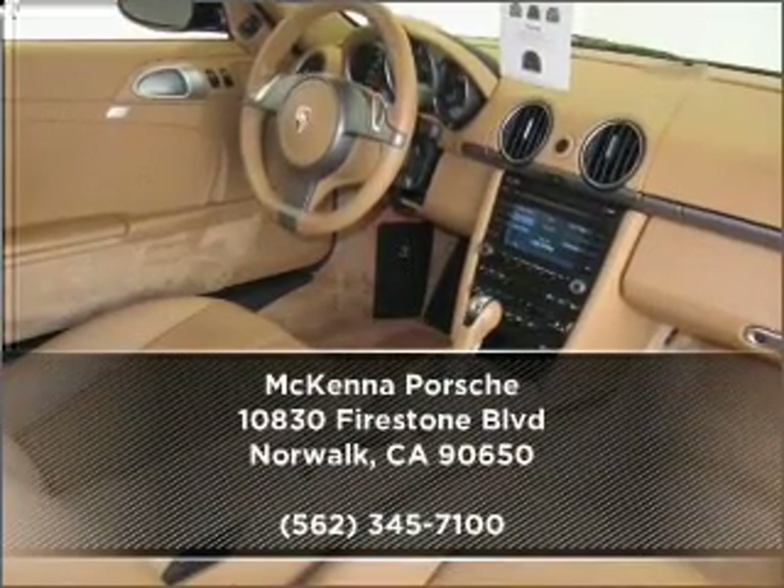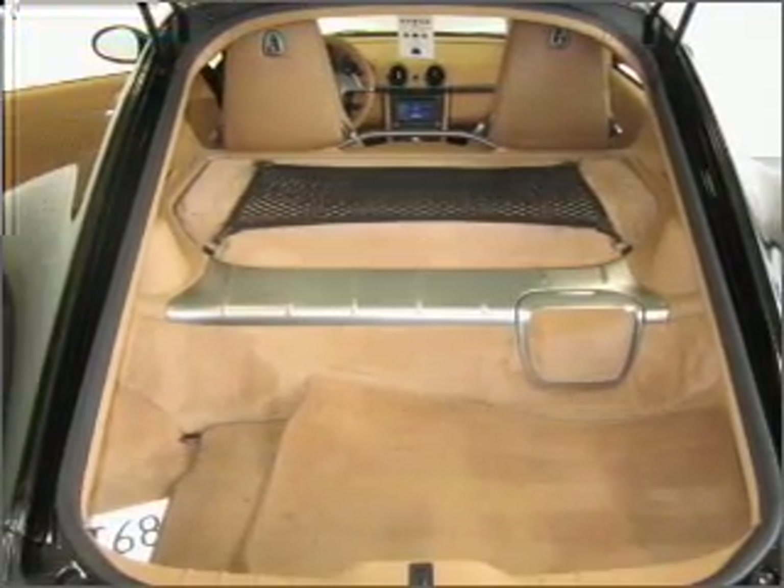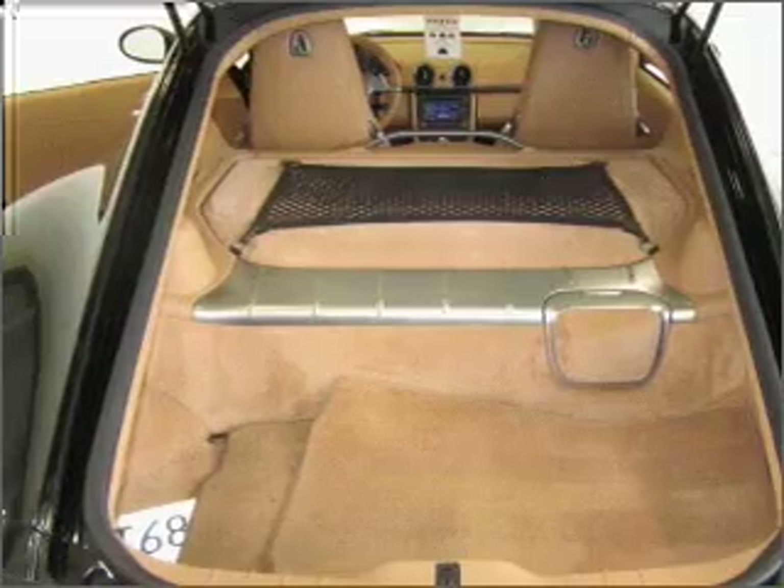Check out our website for more information, then make an appointment today. Have a great day.